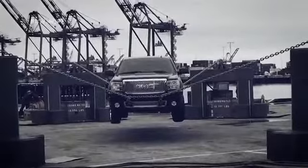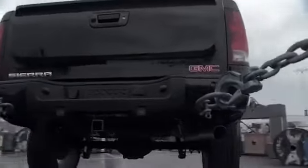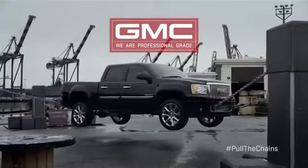So when we say we've done our homework on the GMC Sierra's professional-grade engineering, we mean we've done our homework 46 times. When your truck's built to a higher standard, that's professional-grade.